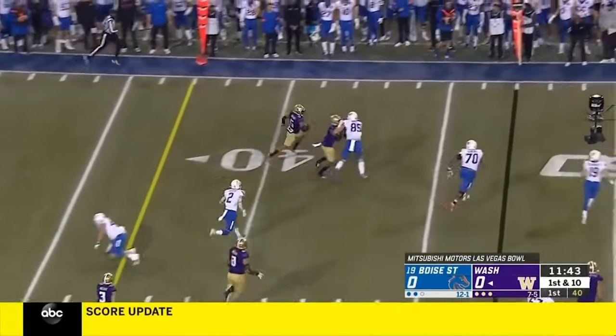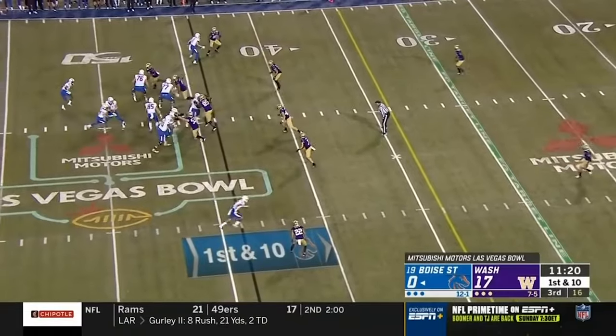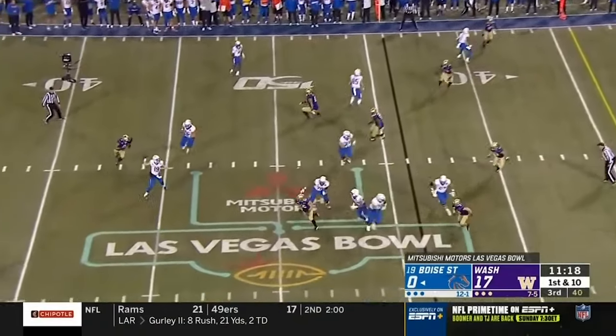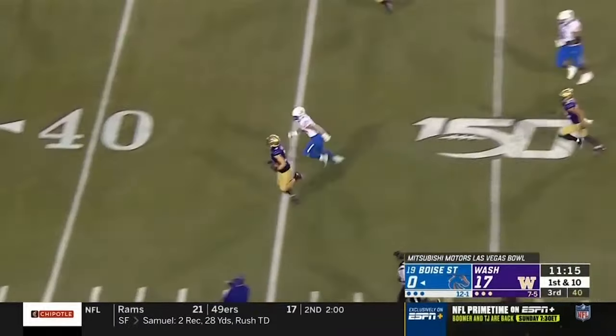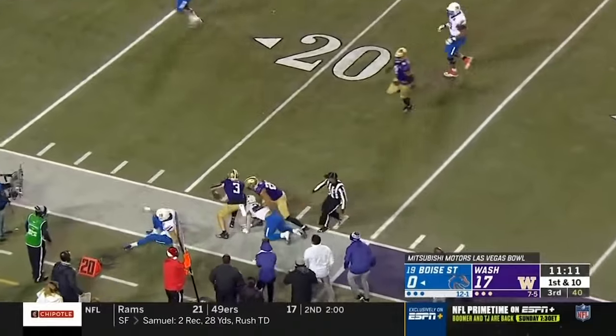He gets a block out on the edge. Bryant with a return to midfield. The screen is intercepted — picked off by Elijah Molden, and he's out of bounds at the 24-yard line.